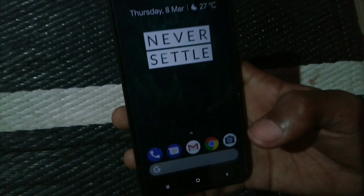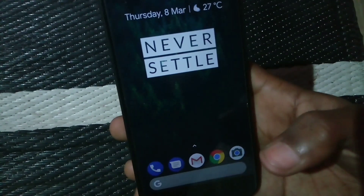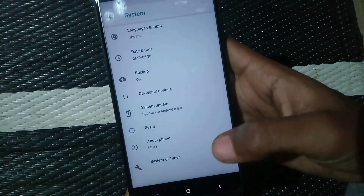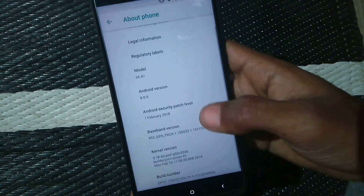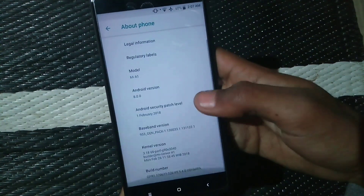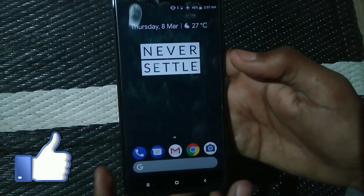After rebooting, you can check the update in Settings under About Phone, and there you go — Security Patch Level: 1st February 2018. We have successfully forced OTA on Xiaomi Mi A1 to the February security patch level.